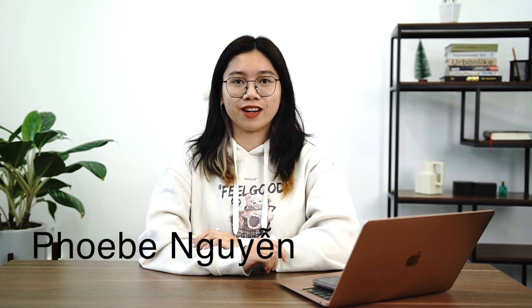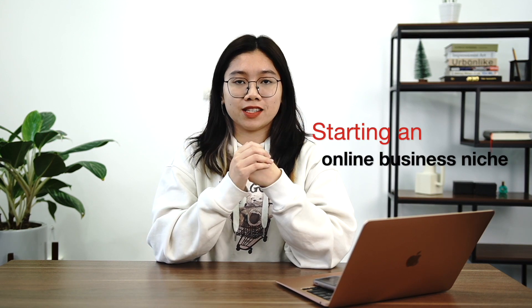Hello everyone, it's Phoebe from Ecom Learning with PageFly channel and welcome to our whole new series of Starting an Online Business Niche. In the last video, we discussed a very important part of your online store — landing pages. You can click here to discover if you missed that.